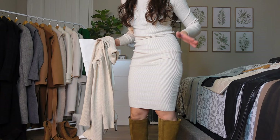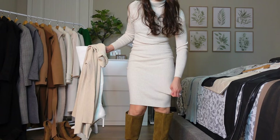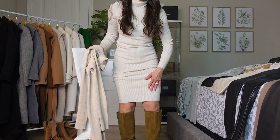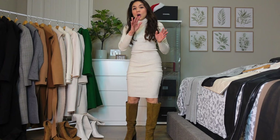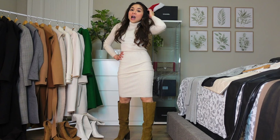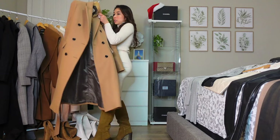I bought this longer sweater dress at the outlet store so I don't think it's available online. It's like a midi dress. I'm wearing knee-high boots from Mango. When I buy boots I usually go up about one and a half sizes to allow room for thick socks. I'm really a size six and a half or seven, but I always buy a size eight in boots. Let's try this with the first coat.